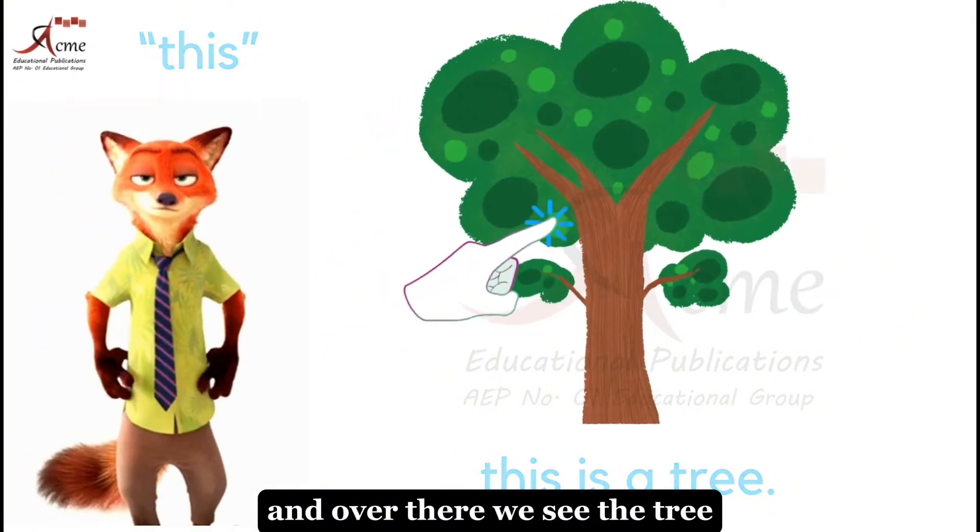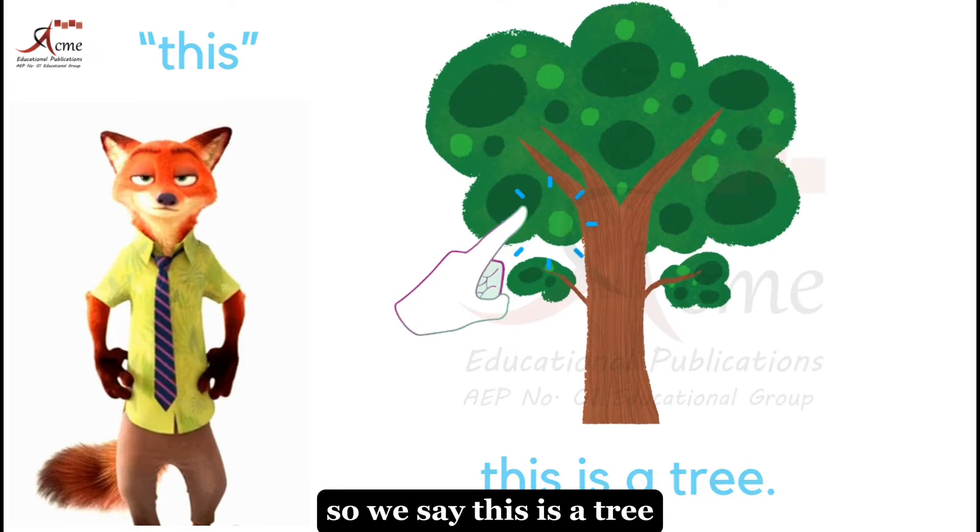And over there we see the tree. What's this? It's the tree. So we say, this is a tree.